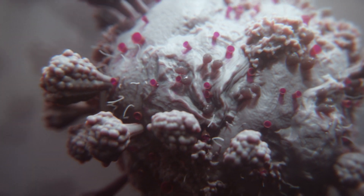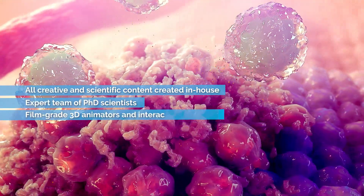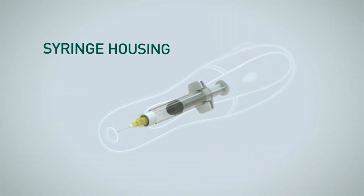Much of our work focuses around animated content, developed in collaboration between a team of PhDs and animators trained for the film industry, which together make up the largest team creating digital content for the biotech and pharma industry.